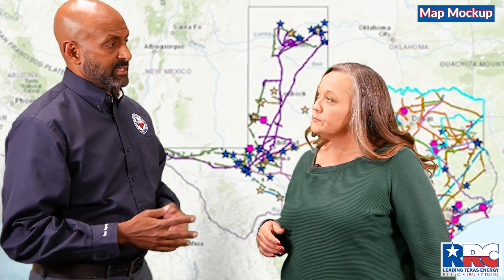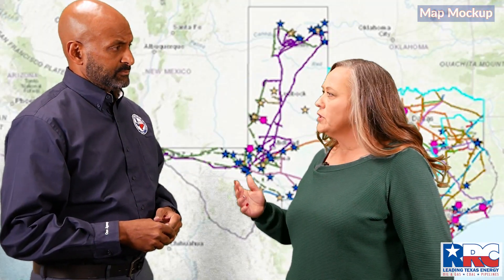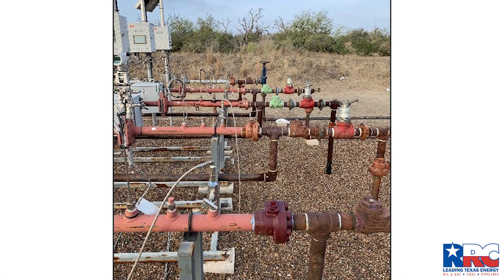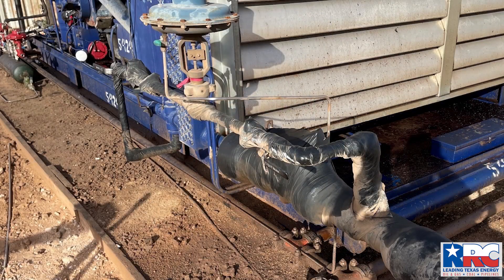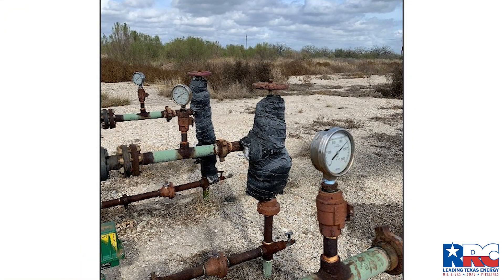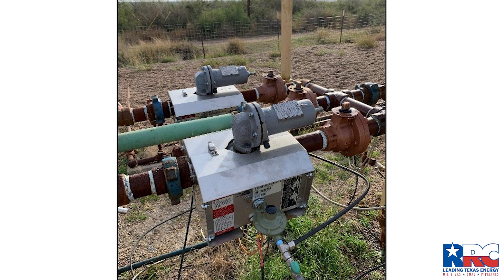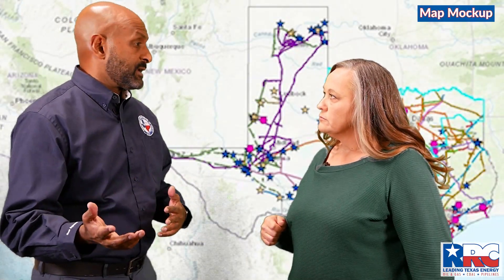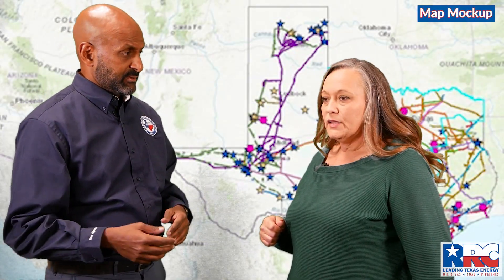And what type of weatherization are we seeing out there? All different kinds — windbreaks, backup generators, methanol injections, heat tracing, insulation foam. Operators are really doing a great job out there. We're really proud of them. And just like last winter season, this is all being done to ensure that there's no interruption in natural gas supply during any emergencies.